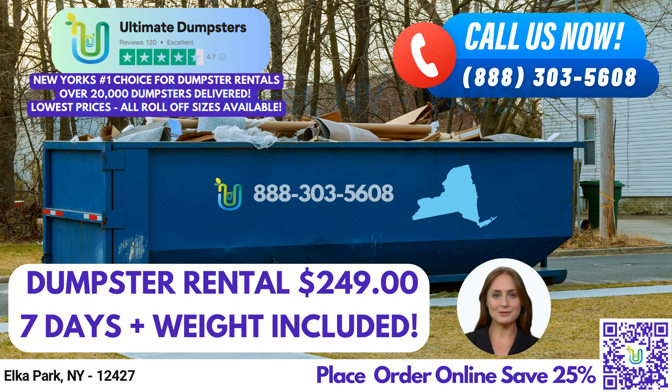At Ultimate Dumpsters, we offer both residential and commercial dumpsters, and we can handle a variety of waste types, including junk removal, roll-off dumpsters, trash containers, and debris disposal. We also provide dumpster delivery and pickup services to ensure that your waste is properly disposed of.